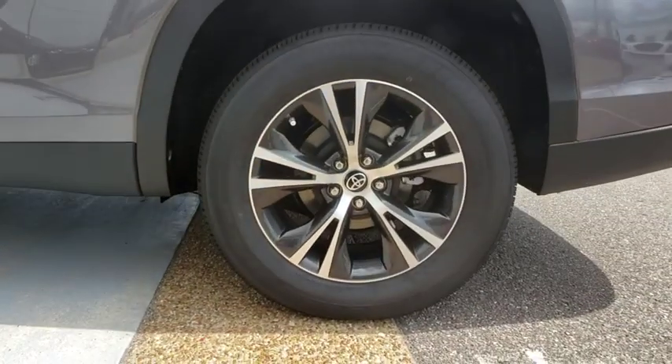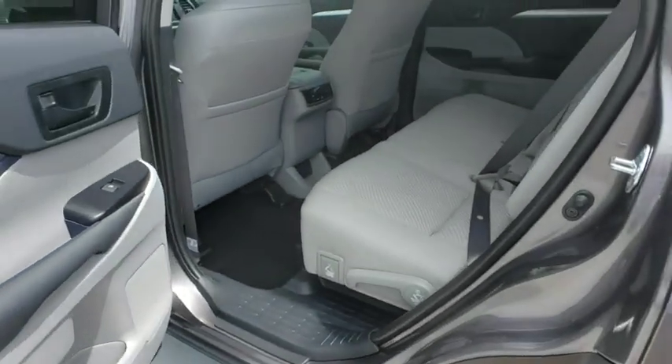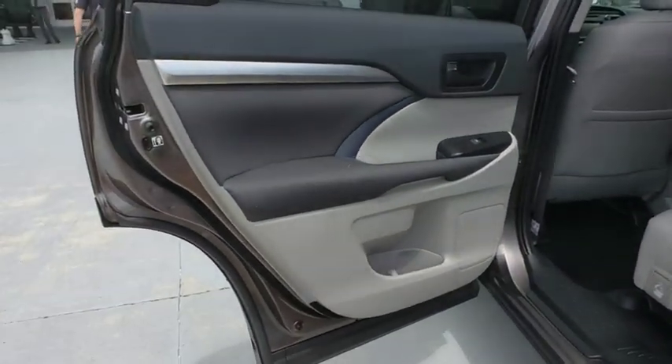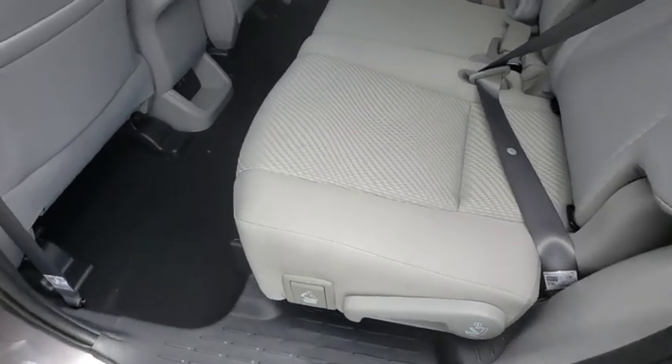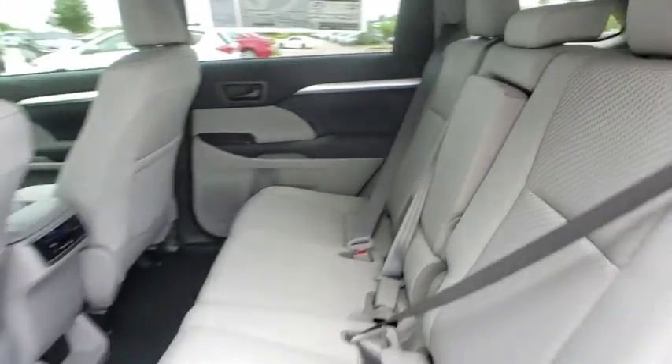Keyless entry, Bluetooth, power steering, adjustable steering wheel, aluminum wheels, cruise control, four-wheel disc brakes, AM FM stereo radio, rear defrost, front wheel drive, child safety locks, power door locks, CD player.